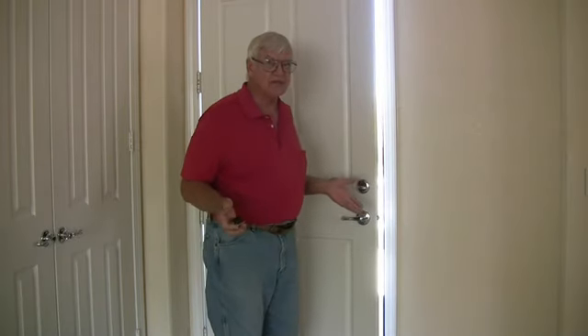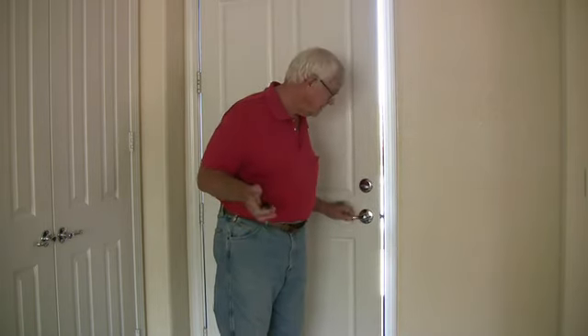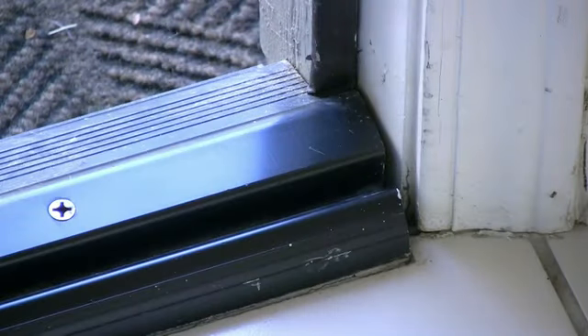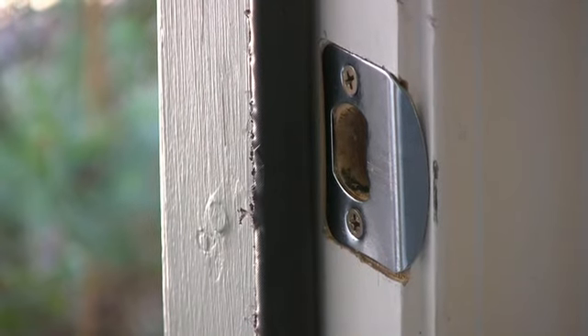My door just bounced right back at me — what could have caused that? As with any other door problem, we've got to assess the situation. Let's see if there's anything in the way that might have blocked the door, starting with the threshold — nothing caught up on the threshold, nothing up along the jamb all the way to the strike plate. That looks perfectly good. Nothing all the way up to the top of the jamb either — no obstructions anywhere.